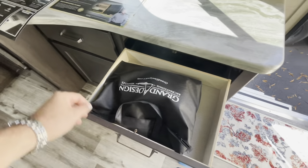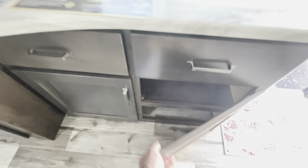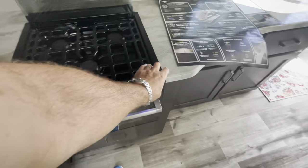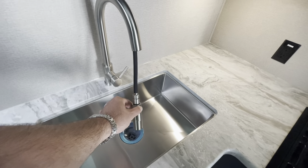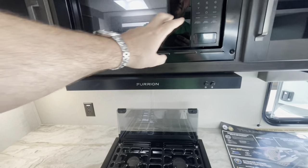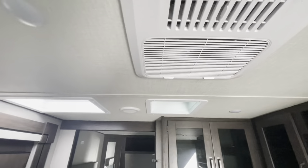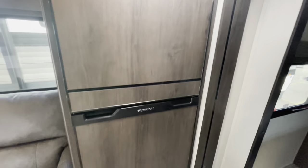Plenty of countertop space with drawers and storage down low. Flush mount cover on your range, LED lights, and a nice deep pots and pans drawer. You've got receptacles, lights, and a large stainless steel sink with an extended spray head. Lots of kitchen cabinets. The exhaust for your range vents outside, and the microwave is at a nice level for everybody to reach. Another exhaust fan, ducted AC throughout, built-in speakers, and a skylight right over the fridge area.